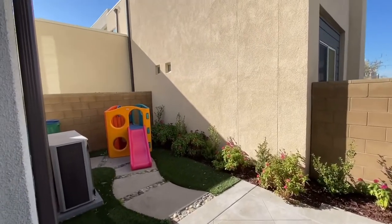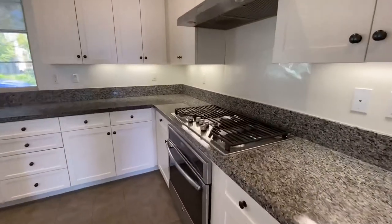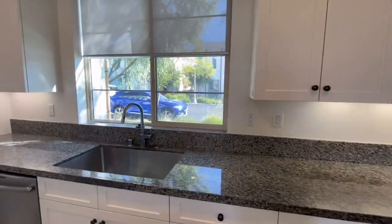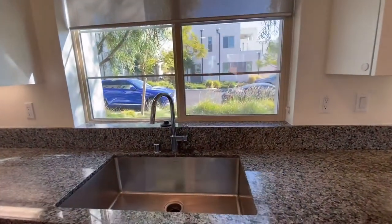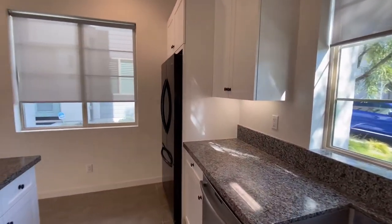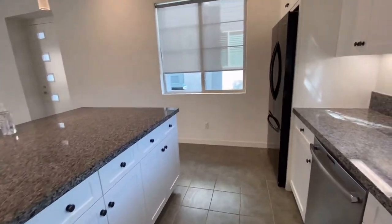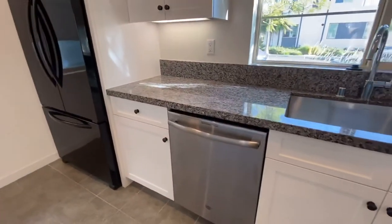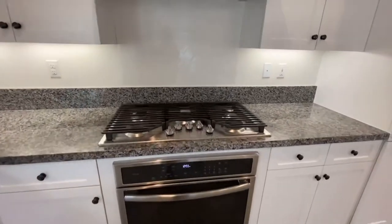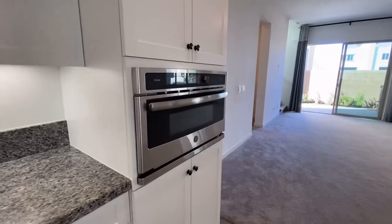This is a detached home. In the kitchen, you will see a gas-powered stove, and then you see the sink facing the street. This comes with a refrigerator, but the fridge belongs to the previous tenant. This is a dishwasher, this is the oven, range hood, and this is the microwave oven.